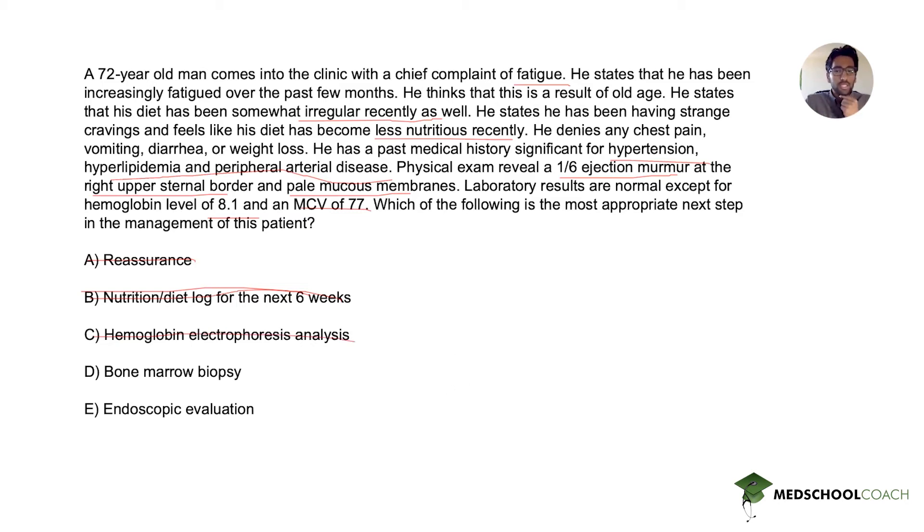D is bone marrow biopsy. Bone marrow biopsy does address his anemia in a way, since it's the gold standard for assessing iron stores. However, there is less invasive testing available, such as ferritin, which has superseded it in the clinical order of testing. It also would not be the first next step given his age and the severity of the anemia.